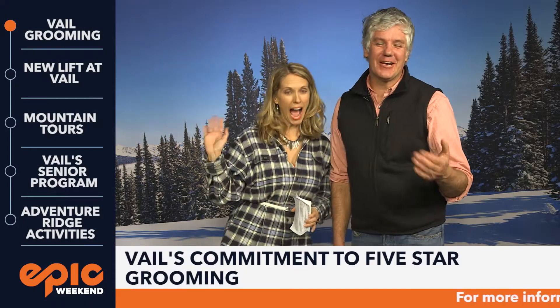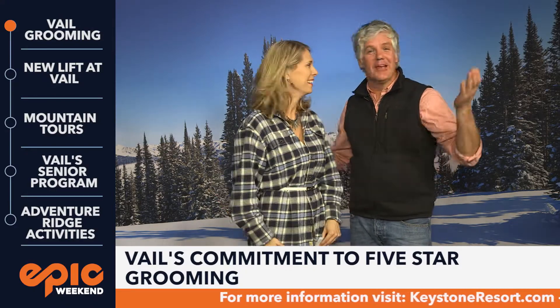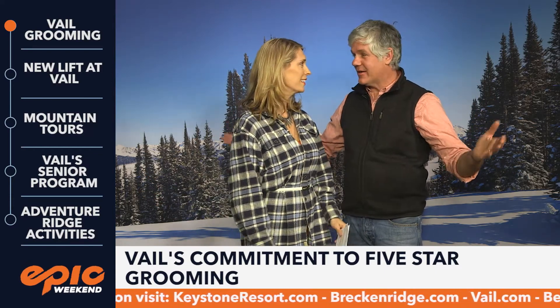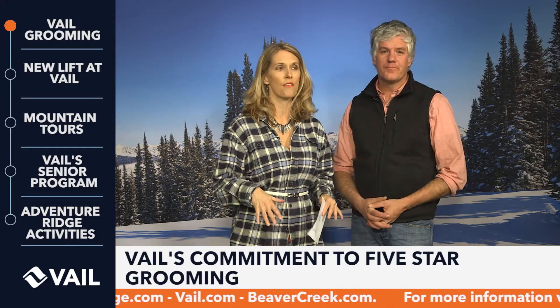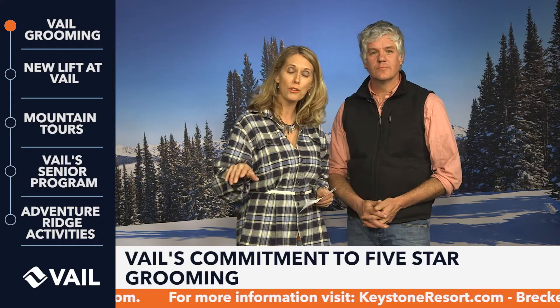Hey everybody, welcome back to Epic Weekend. I'm Mark Sassi alongside the very excitable Tracy Miller. Fresh snow — you love to get up there and ride in the mountains. We're going to talk about Vail, specifically the back bowls of Vail. If you haven't been there, it is time to go. We're going to let you know how you can get there.